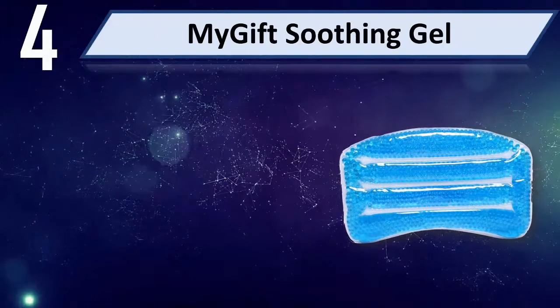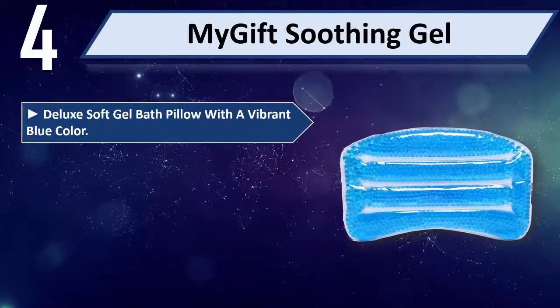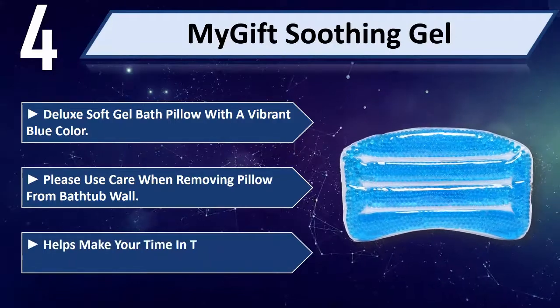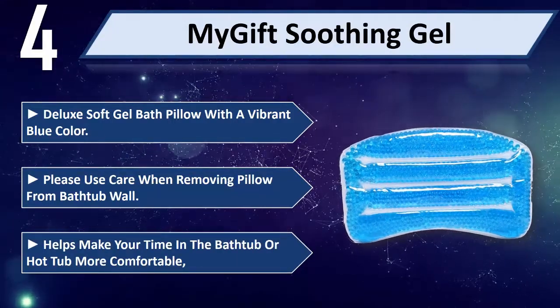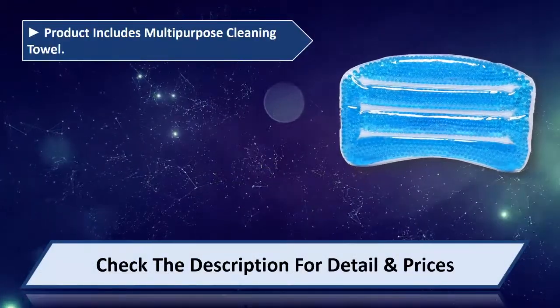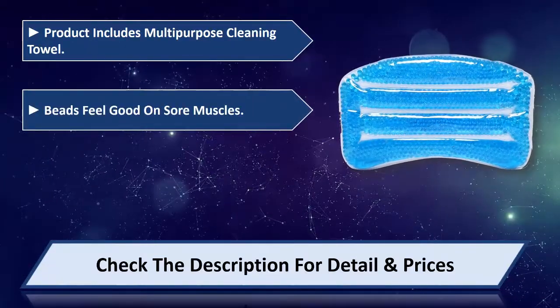Number 4: My Gift Soothing Gel Deluxe Soft Gel Bath Pillow with a Vibrant Blue Color. Please use care when removing pillow from bathtub wall. Helps make your time in the bathtub or hot tub more comfortable. Product includes a Multi-Purpose Cleaning Towel. Beads feel good on sore muscles.